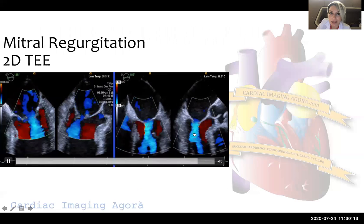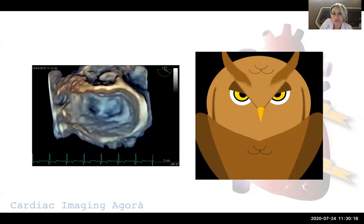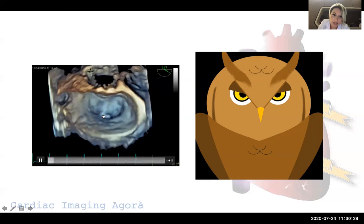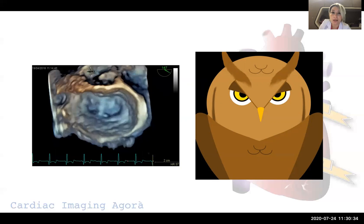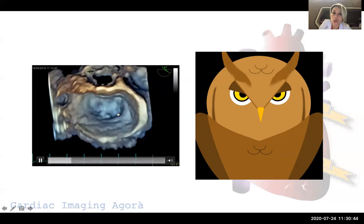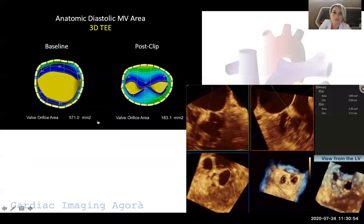The post-procedure result resembles opening and closing eyes — a double-orifice mitral valve, which is the percutaneous analog of the surgical Alfieri method. When we put one clip we see two orifices; with two clips we see three orifices; and if two clips are placed very close to each other, we see two orifices again. After each clip, we measure mitral valve area with the 3D planimetry method and add them together. We want a mitral valve area of more than 1.5 cm² at the end, so as not to create significant mitral stenosis.